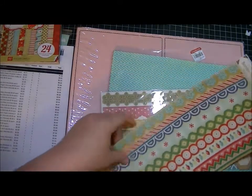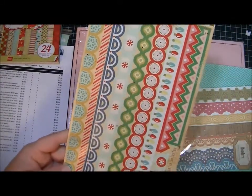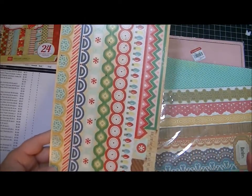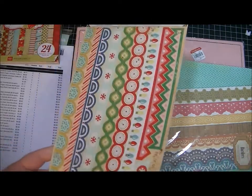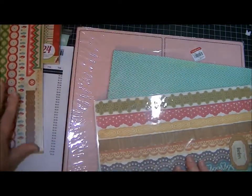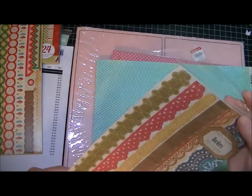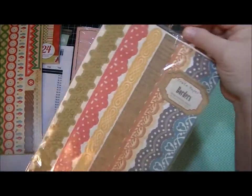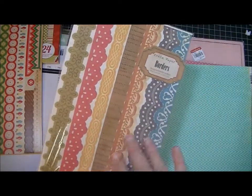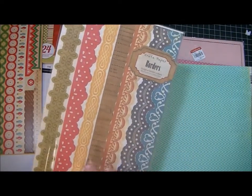And then I picked up some of the Crate Paper Peppermint Collection border stickers. I have the collection — the little six by six — but I've used it almost up. It took so long for this to get here that now I've used up almost all the paper, so I'm not sure, but I'll find a way to use them. And then I grabbed another pack — I think these are from the Restoration Collection — just because I liked them. I don't even know if I have this collection, but I do like it.